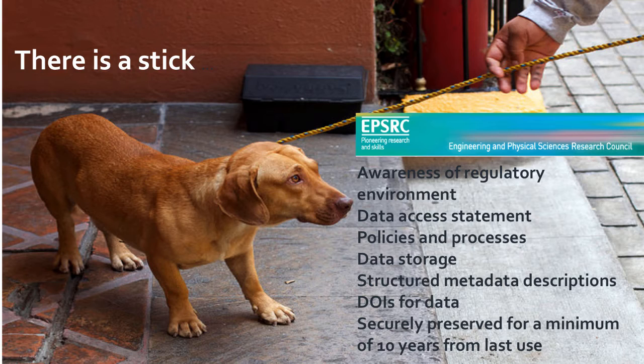Going back to why universities are seeking shared research data management services: we may not have many carrots, but we certainly have quite a big stick in the UK, in the form of the EPSRC — the Engineering and Physical Sciences Research Council — whose policy mandate has changed the perspective in terms of responsibility for research data management. The responsibility now falls on the university or research organisation to make sure that its researchers are aware of the policies.